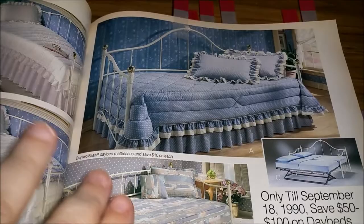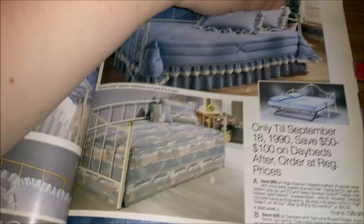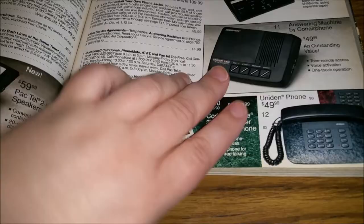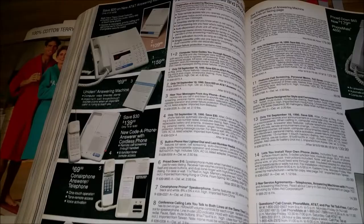And then day beds — everyone was loving their day beds in 1990, but now if you look at one it looks just like a crib for a bigger kid. Don't they look like cribs? You paid probably $50 to $120 for a good answering machine, because most of us didn't have cell phones back then and if we weren't home someone had to leave a message.